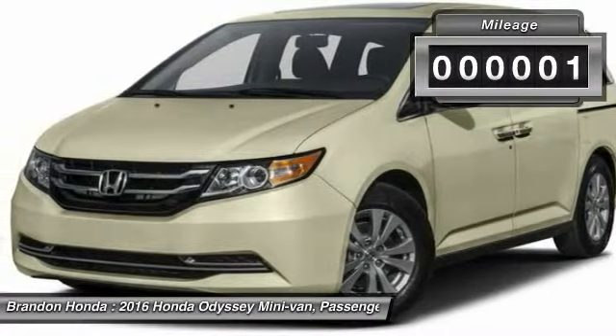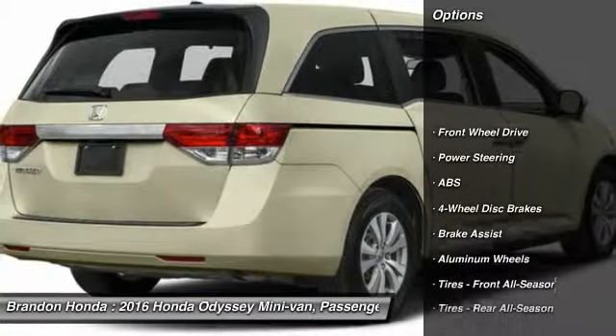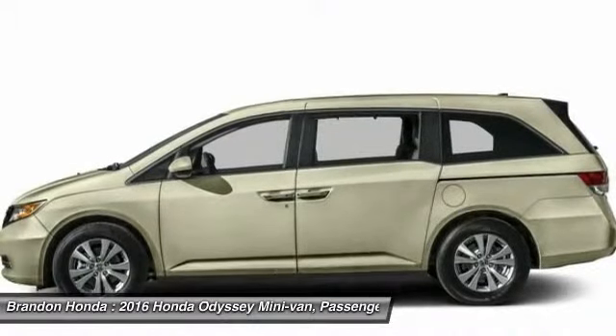This vehicle has less than 100 miles. Here are some of this vehicle's great options: power liftgate, lane departure warning, stability control, traction control, and steering wheel audio controls.